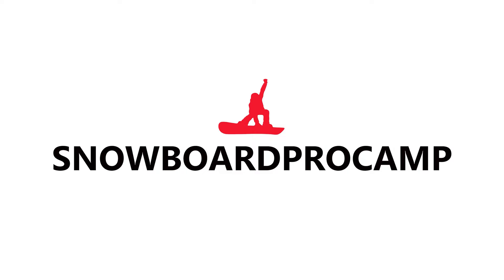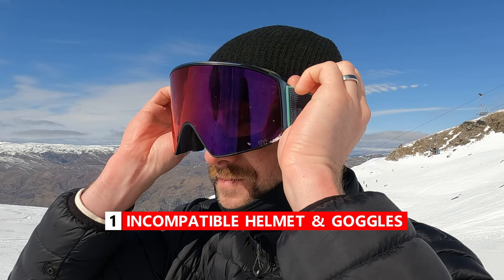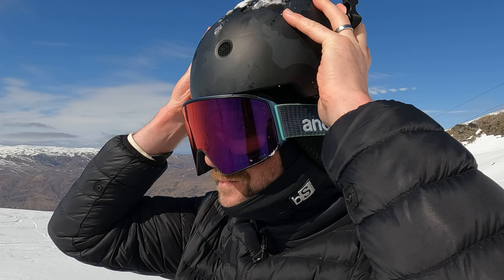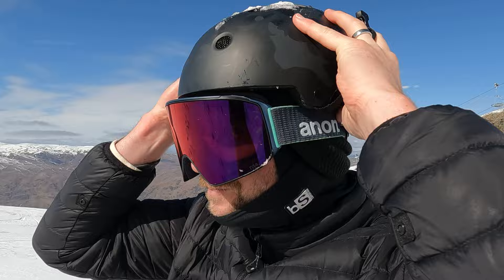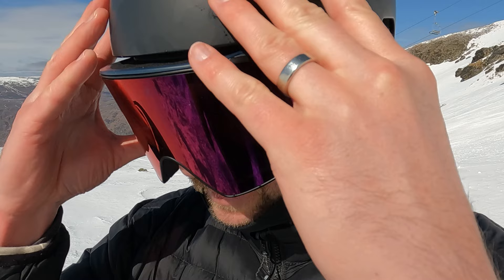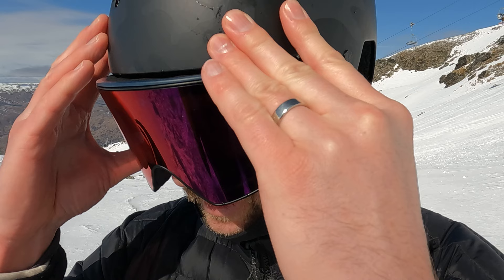Starting off with your goggle and helmet setup. The biggest mistake you can make when buying goggles or helmets is not trying these on together. You want to make sure that your goggles seamlessly fit comfortably with your helmet. It's important to try on the goggles first and then make sure that the brim of the helmet lines up with the top of your goggles. By having this seamless fit between your goggles and helmet it's going to prevent the wind and cold getting into your face and head and just overall making you have an uncomfortable day on the mountain.